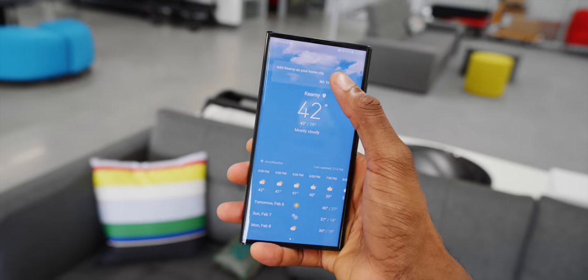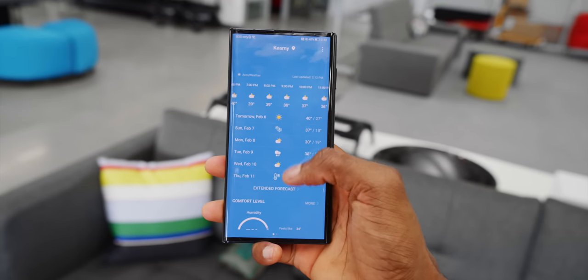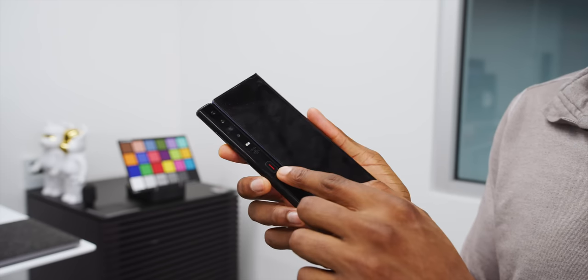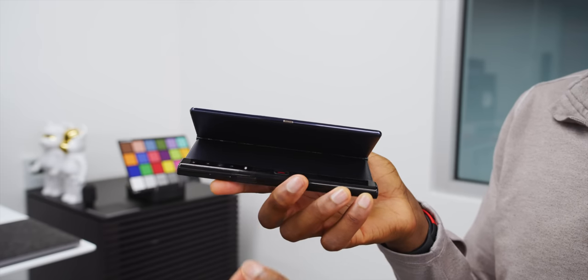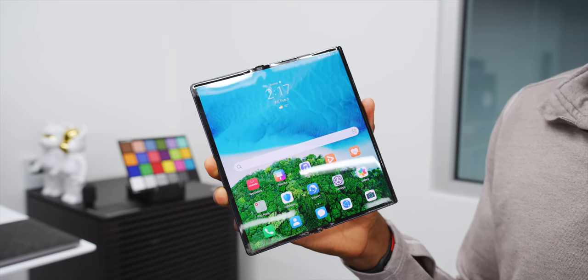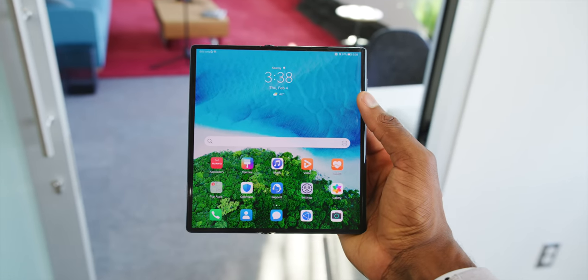You can use it closed just like a normal phone, but that's not why you get this phone — you've got to be opening it all the time to get your money's worth. To open it, you flip it over, there's a red button, you press that button, and the back part of the display is spring-loaded and flips out halfway open. Then it's up to you to push it all the rest of the way open, and it sort of snaps into place when it's flat, giving you your full-size 8-inch display.